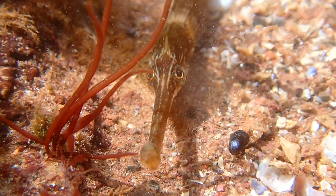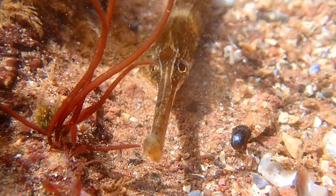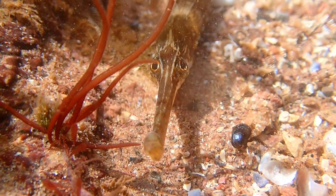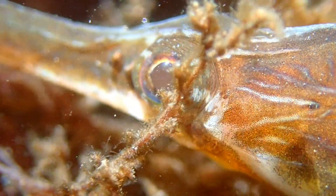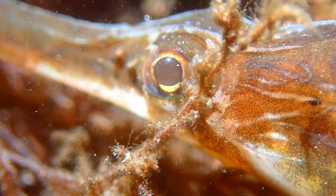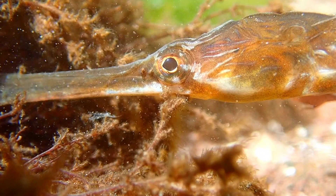The greater pipefish has a very small mouth, which is located at the end of the long snout. They hunt for very small crustaceans such as prawns and sea slaters, as well as plankton. Their mouth does not actually open, so they have to feed by sucking through their snout.